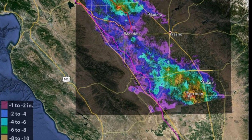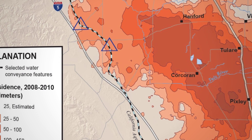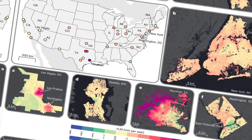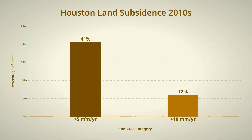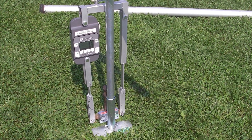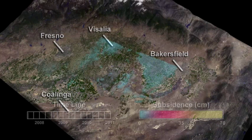On InSAR maps, color ramps show the rate of sinking, with yellow for slow movement and red for the fastest. These maps show that subsidence is not limited to a few isolated spots. In cities like Houston, more than 40% of land is dropping by over 5 millimeters a year and 12% is sinking faster than 1 centimeter annually. These rates may sound small, but they accumulate, and they are visible in the satellite data.